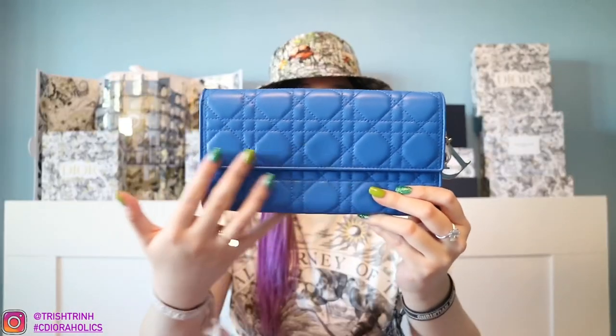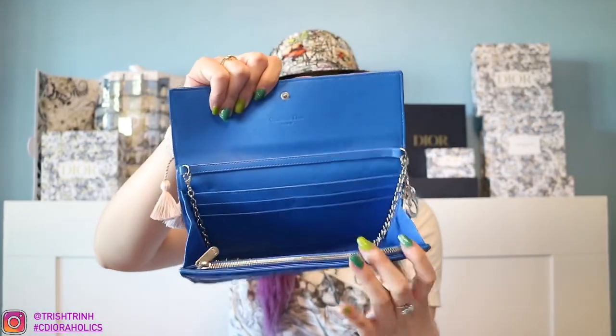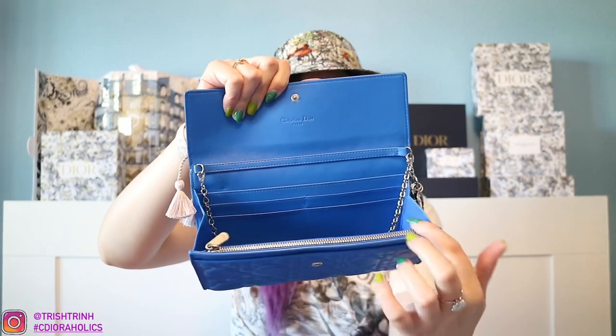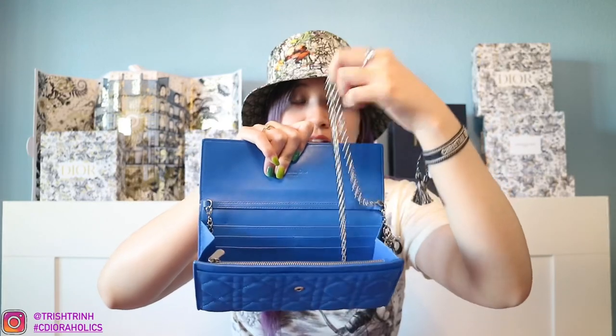I want to start off with handbags and leather goods. So I have a Dior wallet on a chain here. This has been so many years now and this is how it looks. It's a blue Lady Dior wallet on a chain in the Cannage design. It also has a Dior charm on the side. Once you open it up, the chain is in there and it also has slots for cards, a zipper for coins, card slots on the other side as well, and a very thin and light chain.